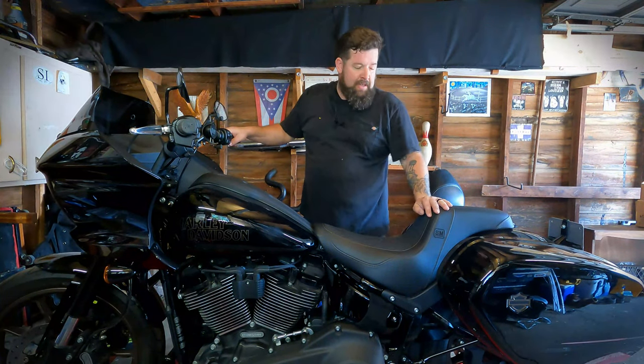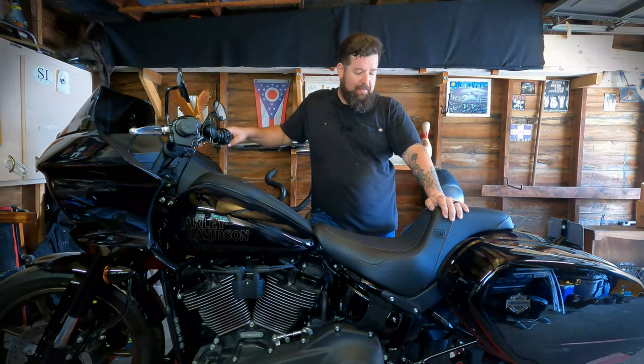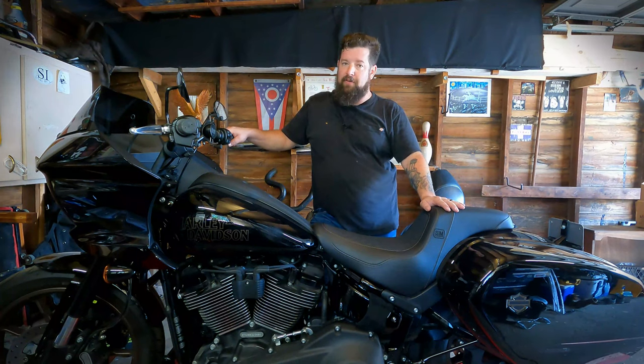Hey, Steve Noble, Noble Moto. So I picked up a Saddleman Speed Merchant seat from Saddleman. This is a pretty awesome seat. I'm really floored over this thing.